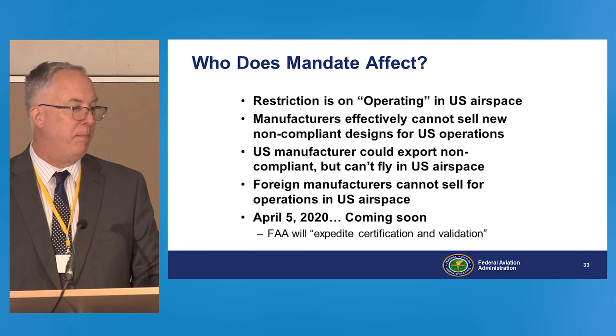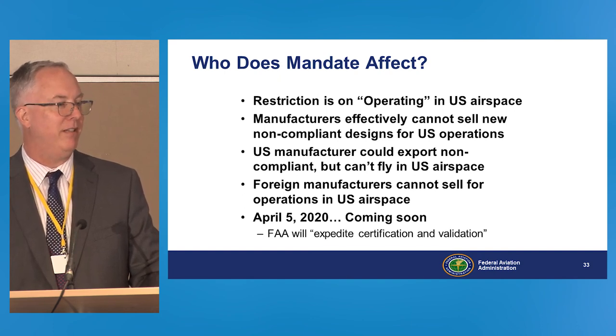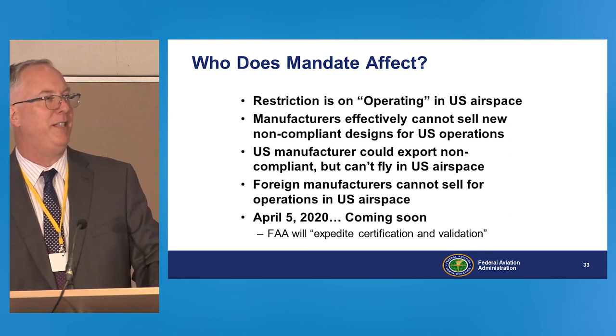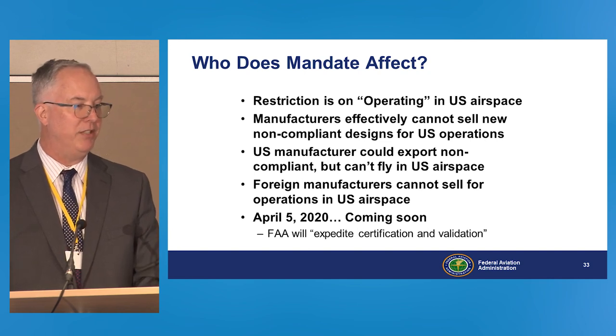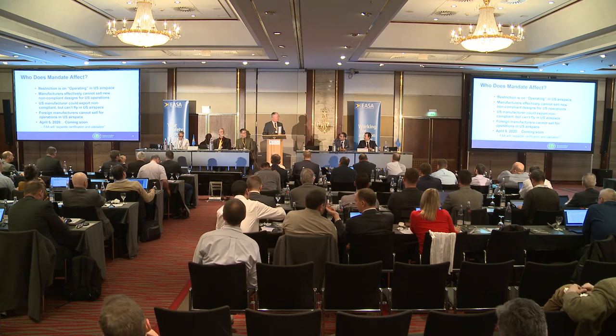Any concerns about equivalent level of safety issue papers taking 12 months will not be an issue — both the certification offices and the standards branch have every intention of expediting certification. When a congressional mandate is received, it rises to the top. The FAA has printed copies of the SAIB available, and you can also access it on the FAA's RGL system and sign up for notifications of rules and SAIBs. Thanks again to EASA, and we look forward to working with you on this.